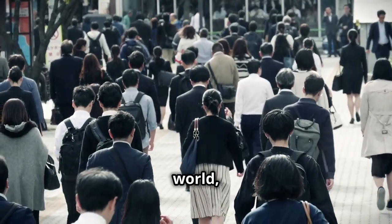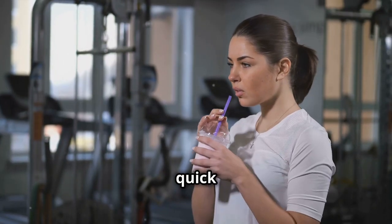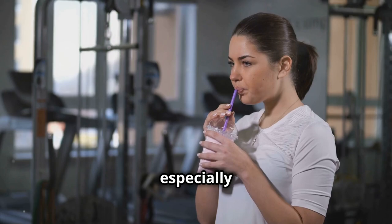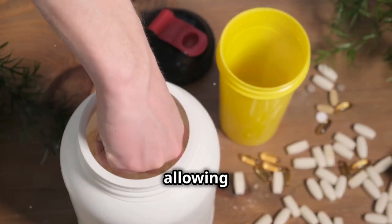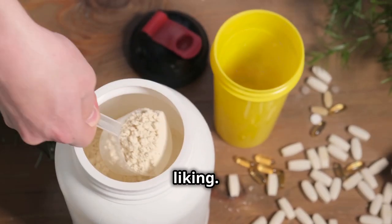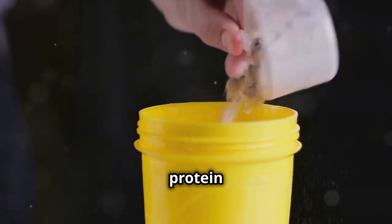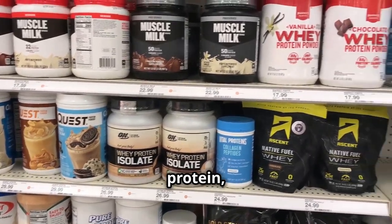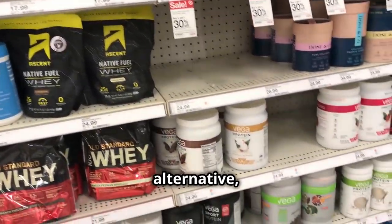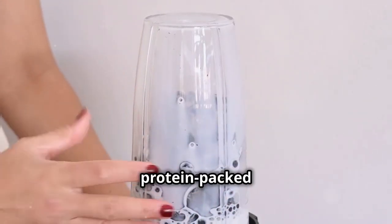In today's fast-paced world, convenience is key. That's where protein shakes come in. Protein shakes are a quick and easy way to increase your protein intake, especially after a workout or when you're short on time. They're also highly customizable, allowing you to adjust the ingredients and flavors to your liking. Studies have shown that protein shakes can be just as effective as whole food sources of protein when it comes to building muscle and aiding in recovery. Whether you prefer whey protein, soy protein, or a plant-based alternative, there's a protein powder out there for everyone. Just add your favorite milk or water, some fruits or vegetables, and blend your way to a protein-packed treat.